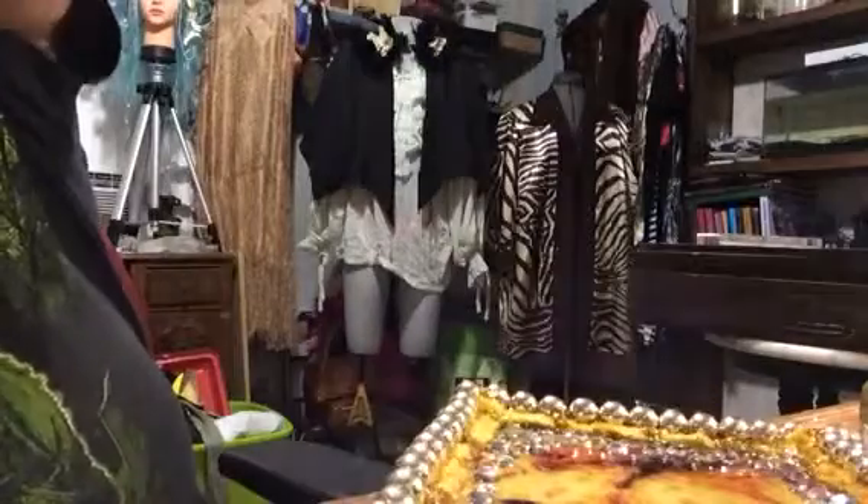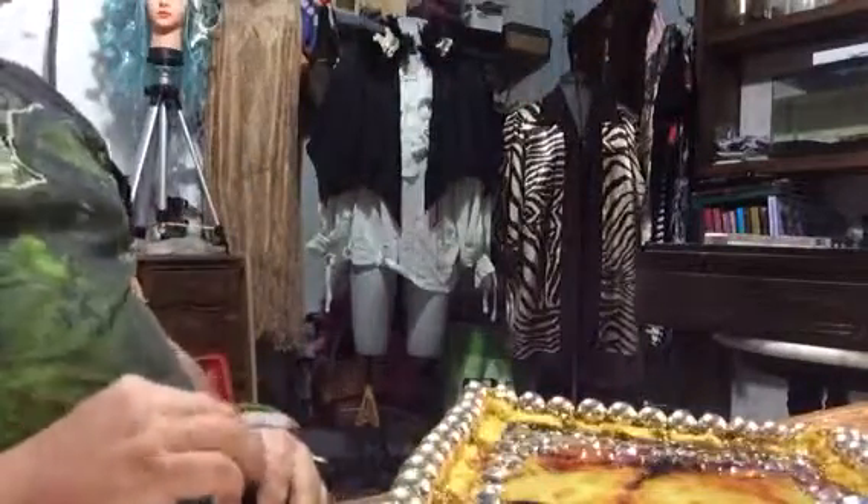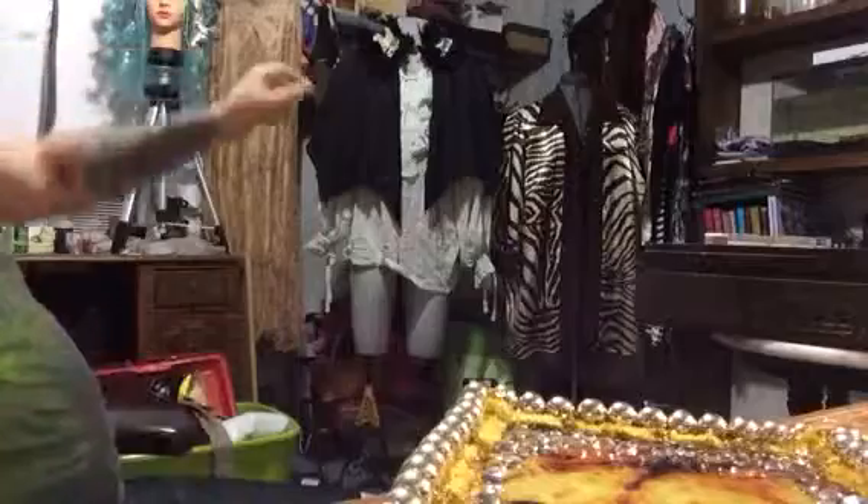I've got stuff everywhere but I think that's it for right now on my desk. I just finished that wig up there — ignore my mess — but that's my mermaid wig. I made the piece of coral and put all the stuff in it and got that done. I thought that was something y'all might like to see.